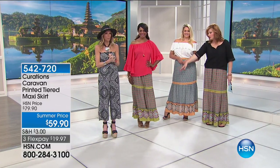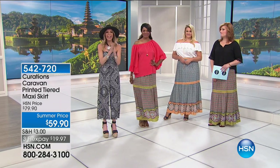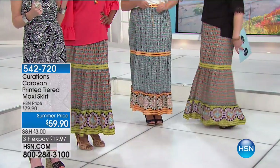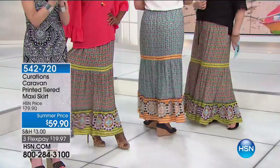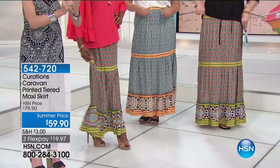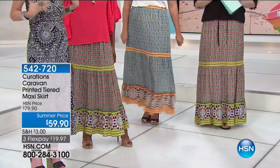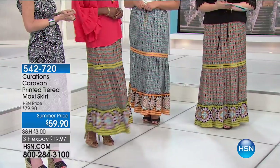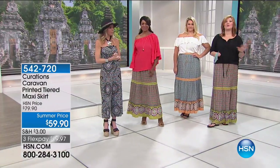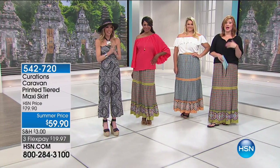There are 400 left in each print — they're actually the same print just different colors. If you want it in the poppy orange, 400 left; if you want it in the teal, 400 left. Exclusive, right here only at HSN and HSN.com. Your HSN sisters are going to have it, but you will not see yourself coming and going. It's a limited edition. About 600 now remain — this may get one more presentation and that will be it.